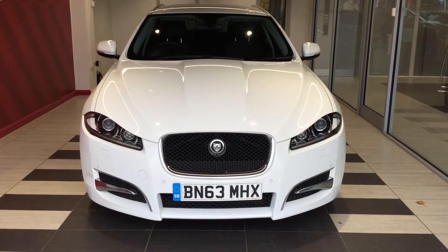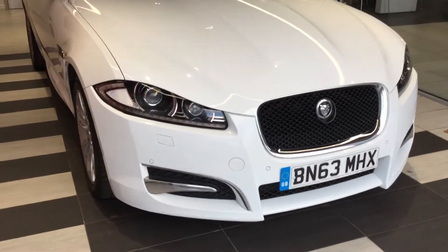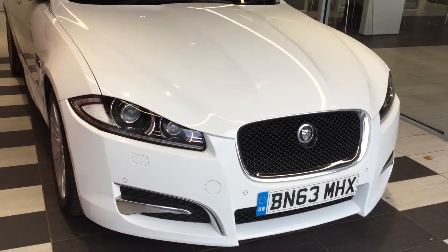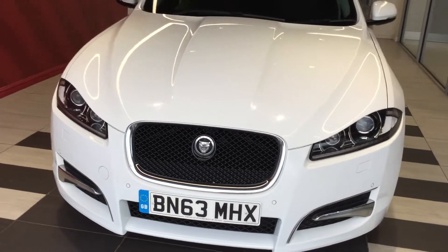So let's start by doing a walk around the front of the vehicle. As you can see, the vehicle is free from any scuffs or scrapes at the front. Front parking sensors.